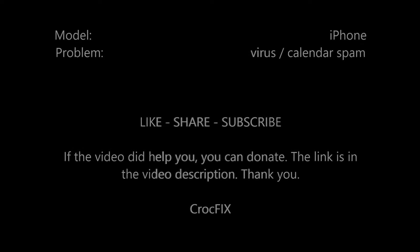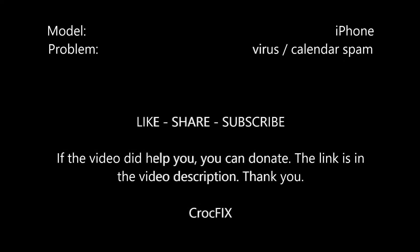Hello! Do you have a viral calendar spam problem on your iPhone? If so, you can watch this video.